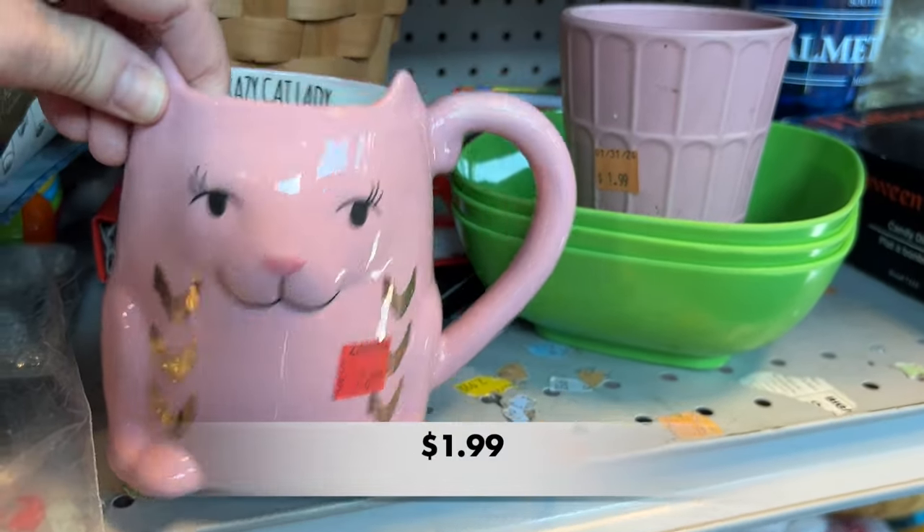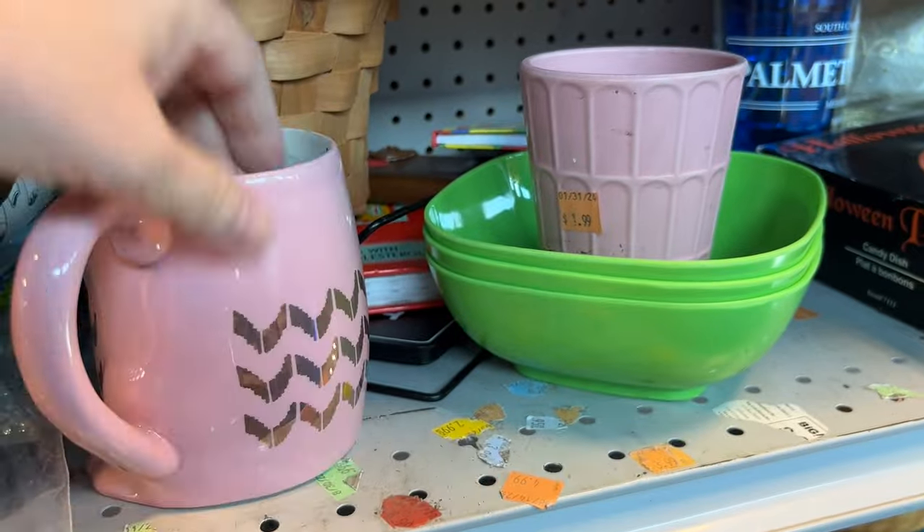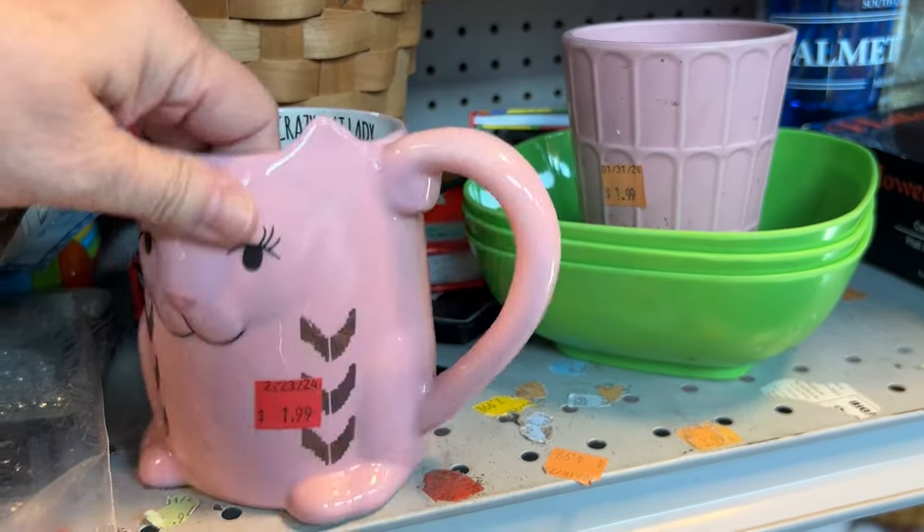The Crazy Cat Lady mug is cute, but it's not big enough for my cereal, so I had to leave it behind.